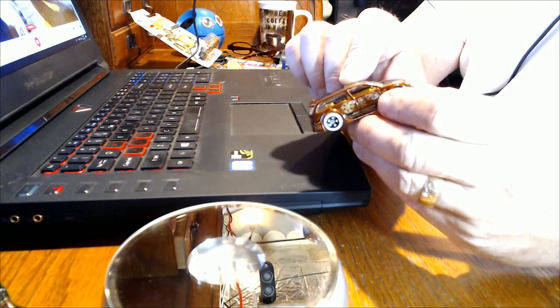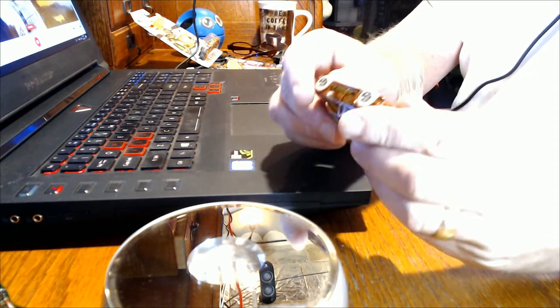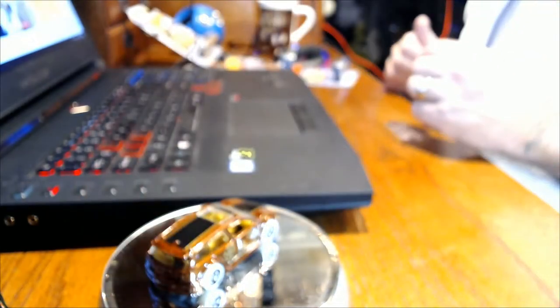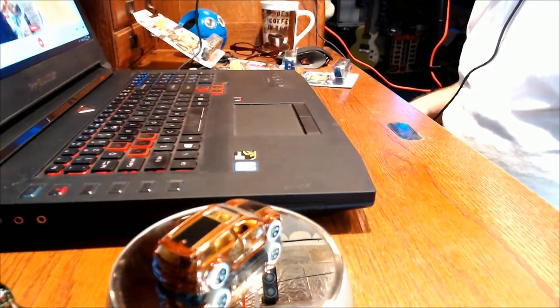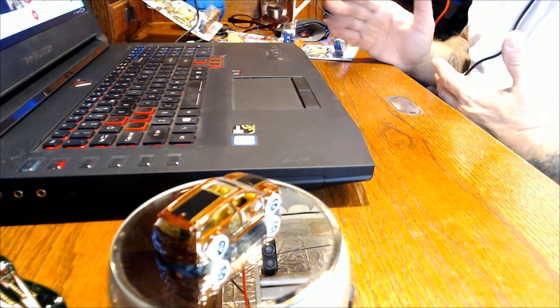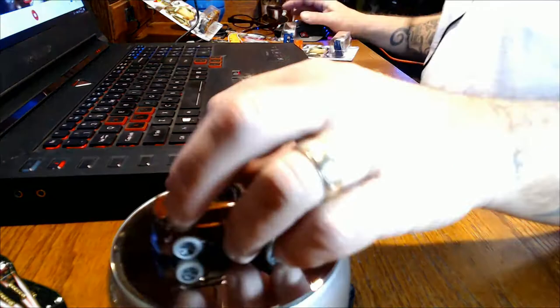Cool little graphic on the side with snowflakes and the snowman logo — I'm guessing that's the Hot Wheels logo for Holiday 2019. The camera just doesn't want to focus, but anyway moving right along.